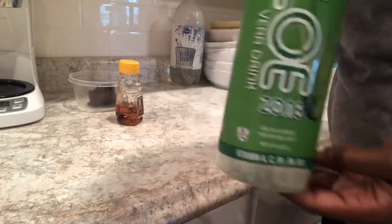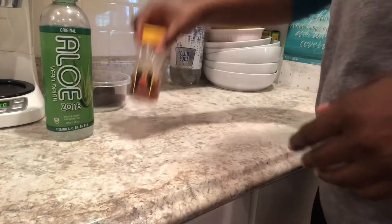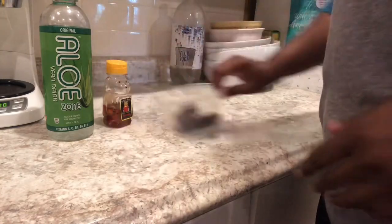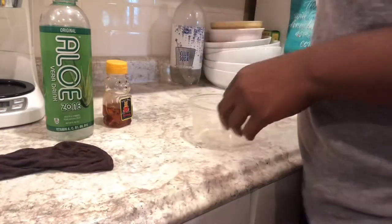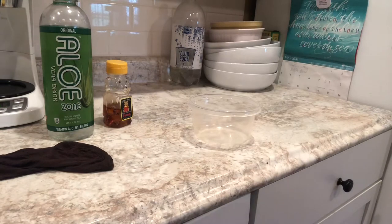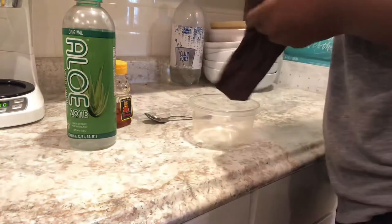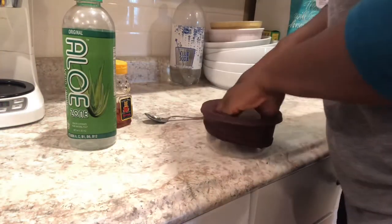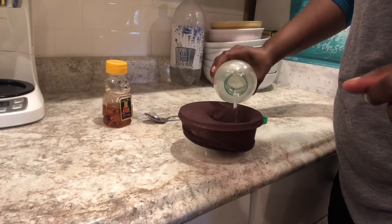Here are our ingredients for the pre-poo: we have the aloe vera juice — you can see it has some pulp in it, but we're going to solve that in a minute — and we have our honey. To take care of the pulp I'm going to use an old wig cap and a plastic bowl. I want to reiterate that the wig cap must not have any holes in it, otherwise it defeats the purpose entirely.